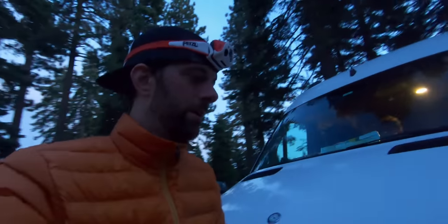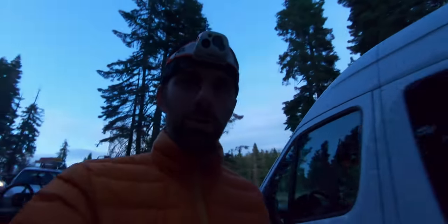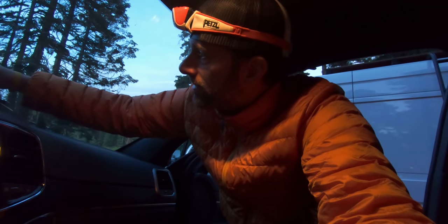This $40 purchase I made at REI for this down jacket was one of the best purchases I've ever made in my life. Just sent Rob off at mile 155 — 8:15 PM. I probably expect to see him in about eight hours or so.